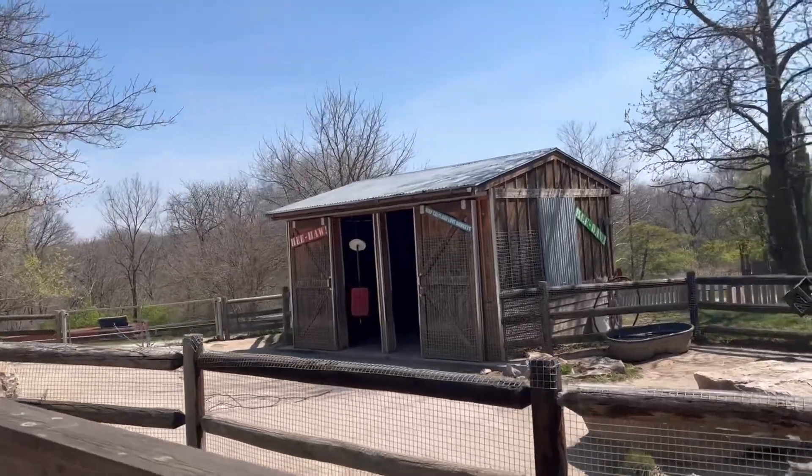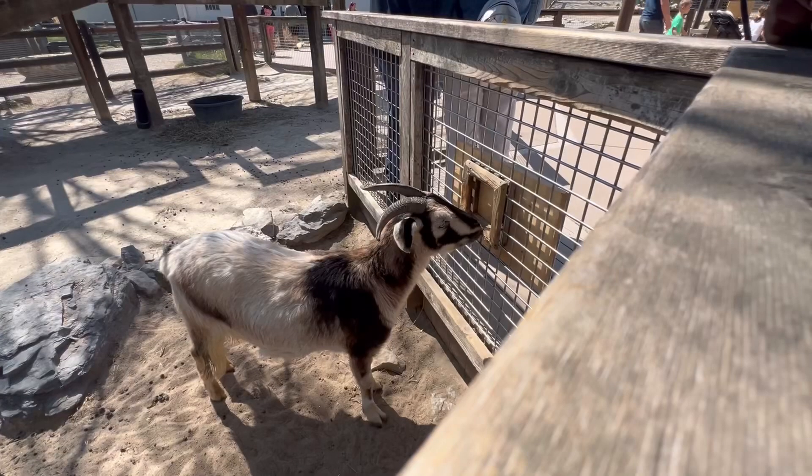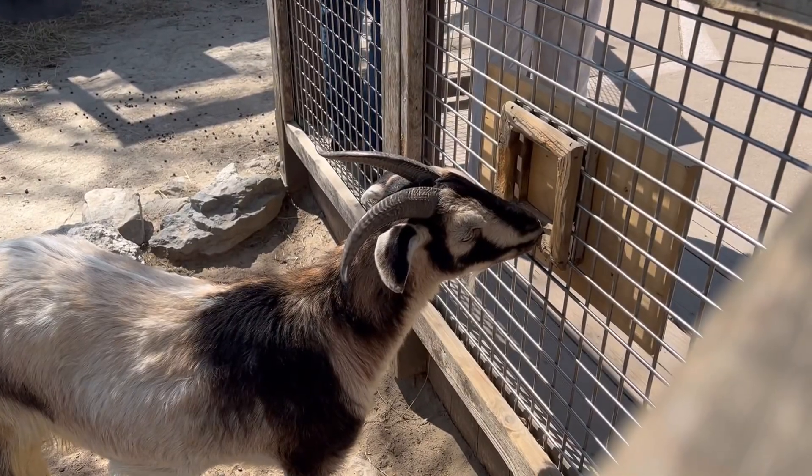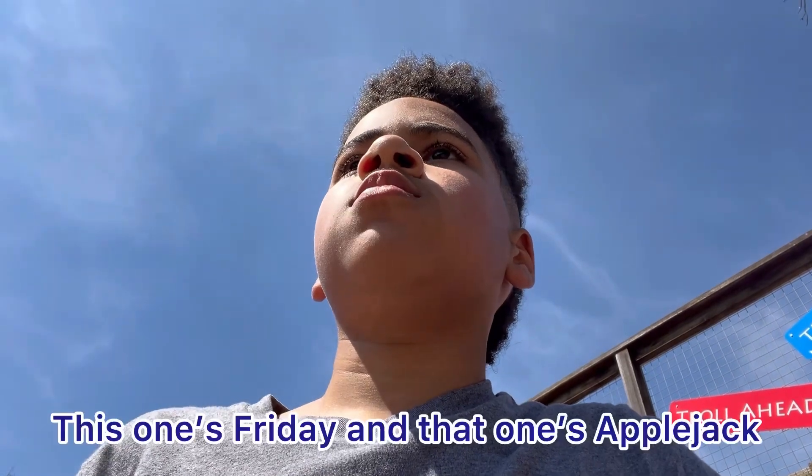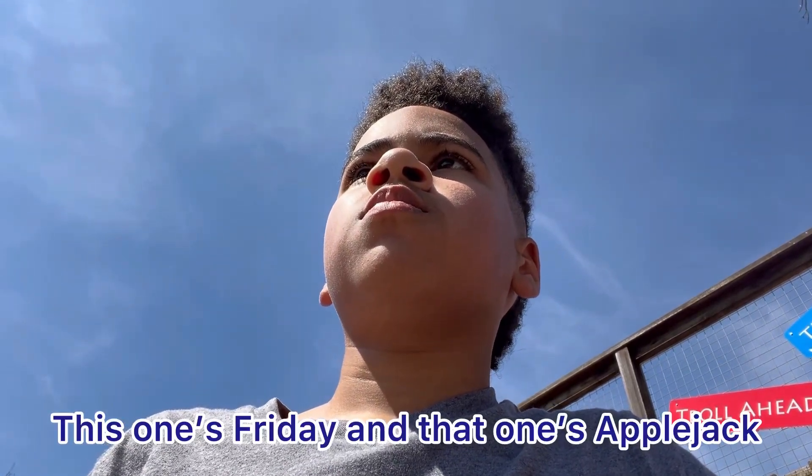Looks like I'm in the country of Texas. So cool looking — look at that donkey. What are those two donkeys' names? This one is Friday and that one is Applejack. Friday and Applejack — that's cool.